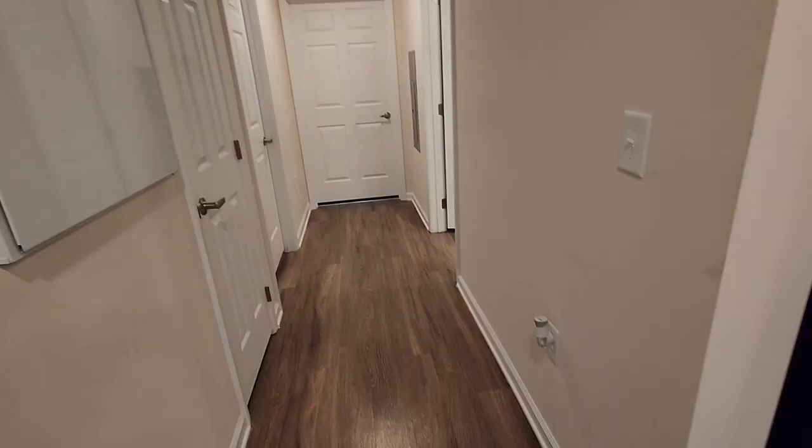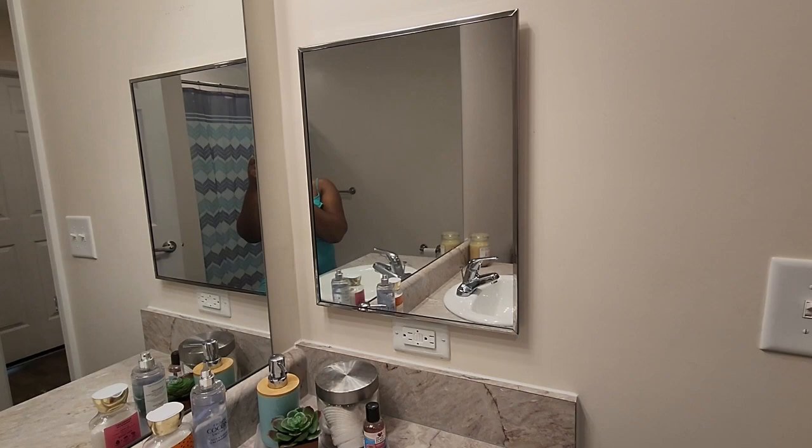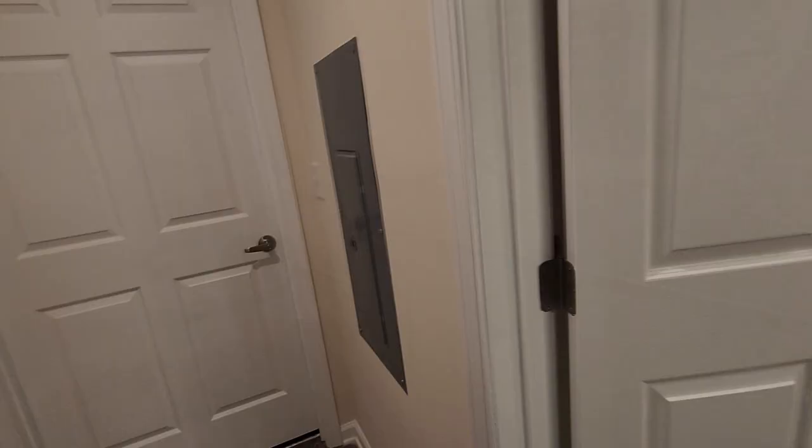Walking down the hallway to my right is the first bathroom. This bathroom is huge, y'all. The theme of this bathroom is gray and mint green. I have a nice size linen closet, got the medicine cabinet right here on the wall. Plenty of storage space. I love it.